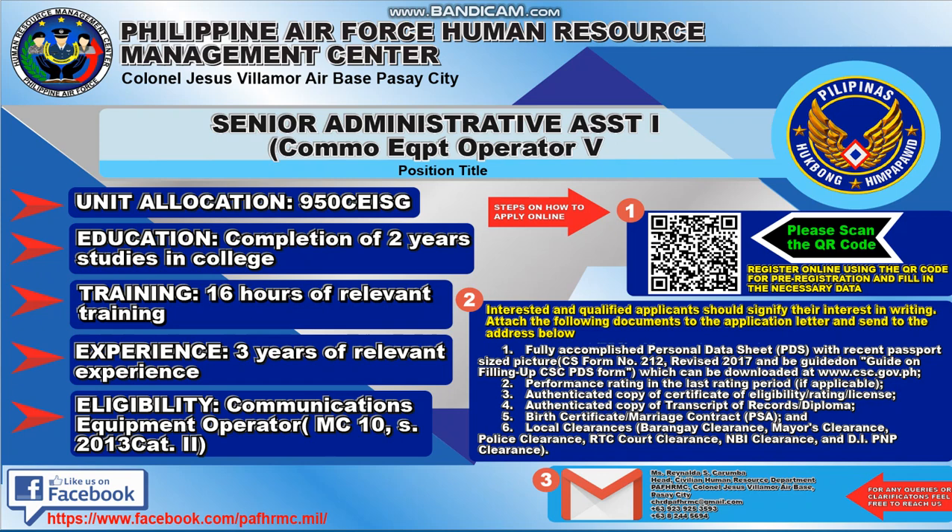The education requirement is completion of two-year studies in college. Training required is 16 hours of relevant training. Experience required is three years of relevant experience. Eligibility is Communications Equipment Operator MC10S 2013-C82.